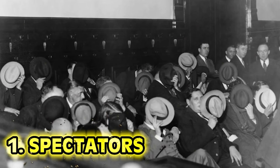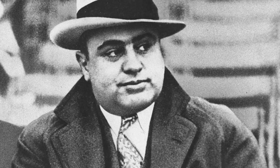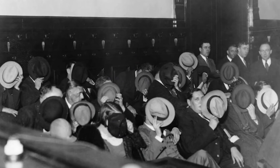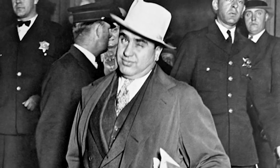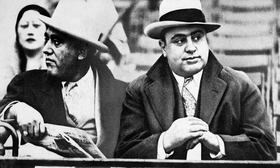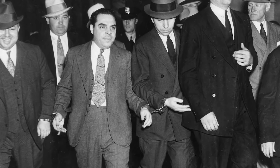Number 1: Spectators. This is the photo taken at the trial of Al Capone — which suddenly makes sense as to why people are covering their faces. Al Capone was deemed public enemy number one by the US government for bootlegging and other illegal rackets during Prohibition. Witnesses and spectators covered their faces so they wouldn't be recognized by Capone's vengeful accomplices. His reign finally came to an end in 1931 when he was caught on income tax evasion, landing him an 8-year sentence.